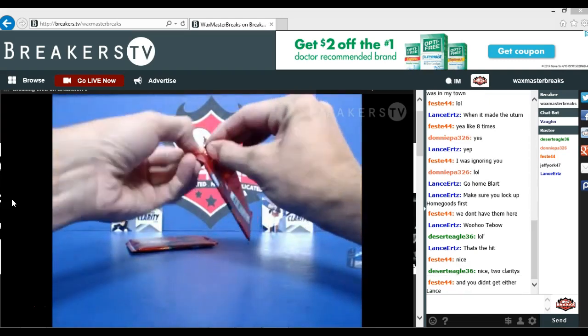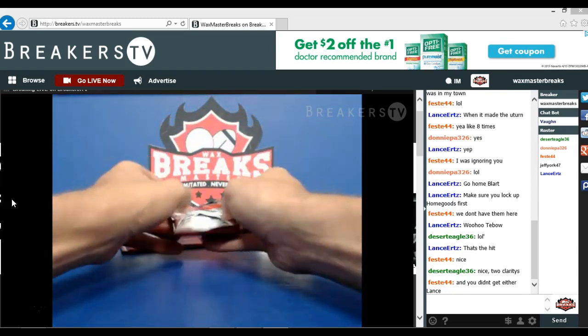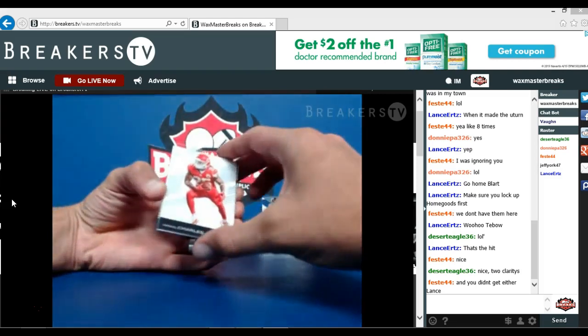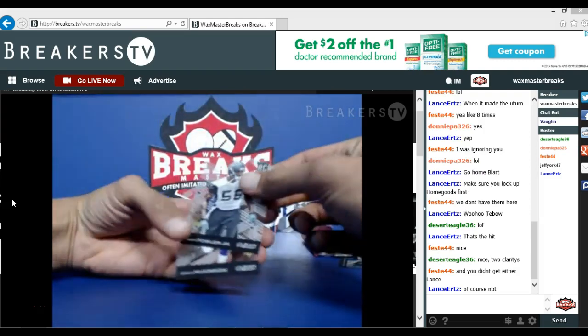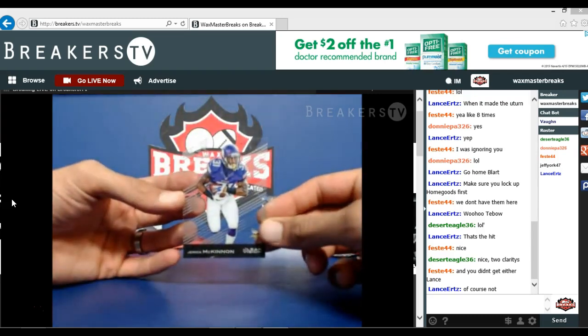Next thicker pack. Looks like a filler daddy — Jamal Charles filler, Dante Fowler Jr. rookie card, Jerick McKinnon base.